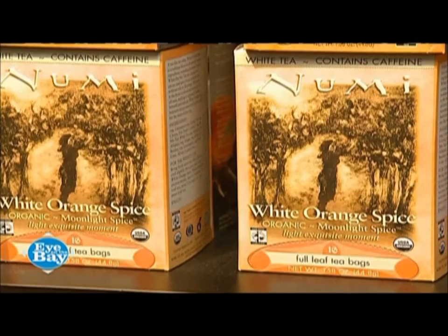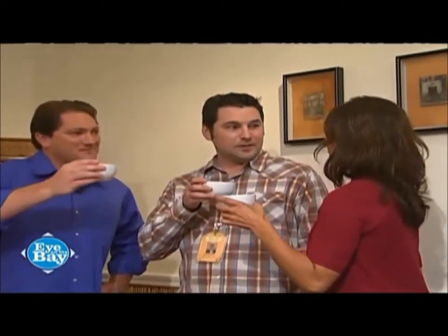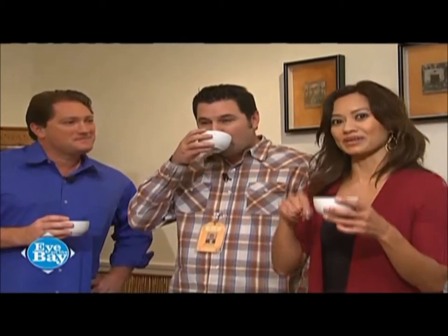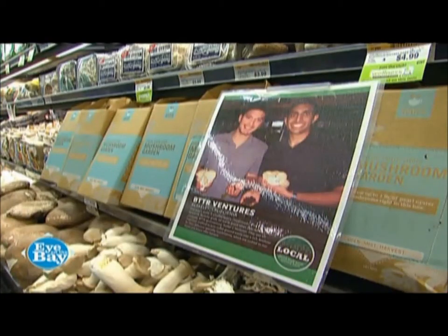A bit of tea goodness right here in Oakland. There are a couple of UC Berkeley grads who are putting the used tea leaves from Numi and from other places to really good use. We're going to meet them right now. Back to the Roots is an urban mushroom farm in West Oakland, California that grows gourmet mushrooms and mushroom kits on entirely recycled coffee grounds.